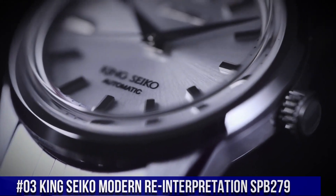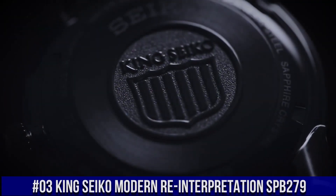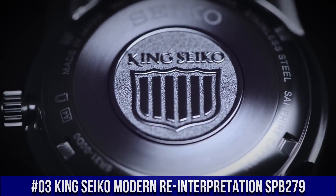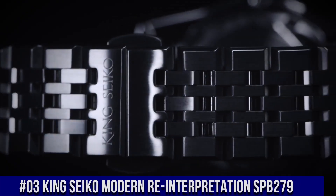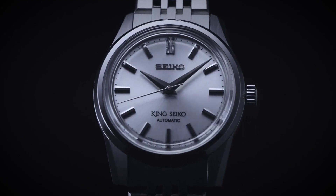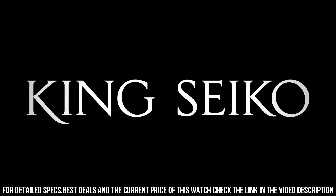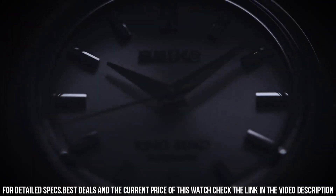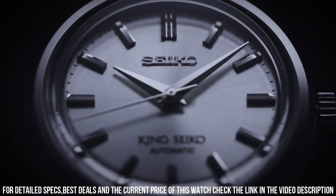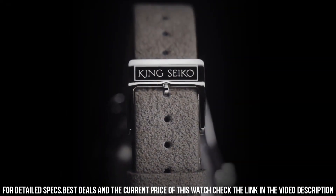Number 3: King Seiko Modern Reinterpretation SPB279. Case: 37 mm diameter by 12.1 mm height. Stainless steel case, brushed and polished. Faceted lugs, polished and beveled bezel. Crown with King Seiko emblem. Solid case back with King Seiko emblem. Boxed sapphire crystal with anti-reflective coating. 100 m water resistance. Dial available in silver, light gray, charcoal gray, brown, or red.